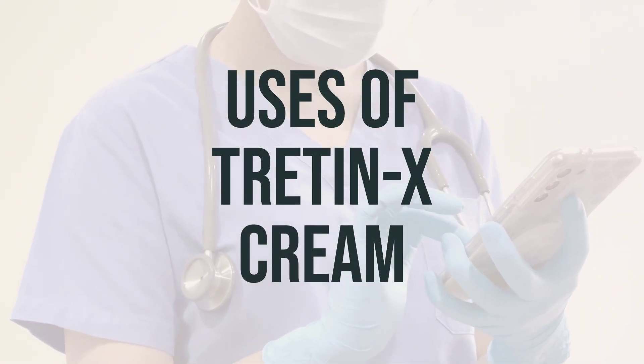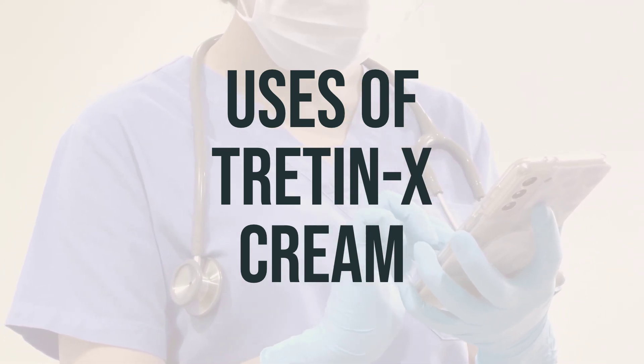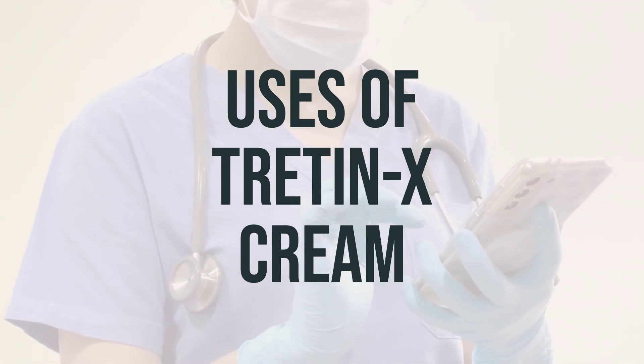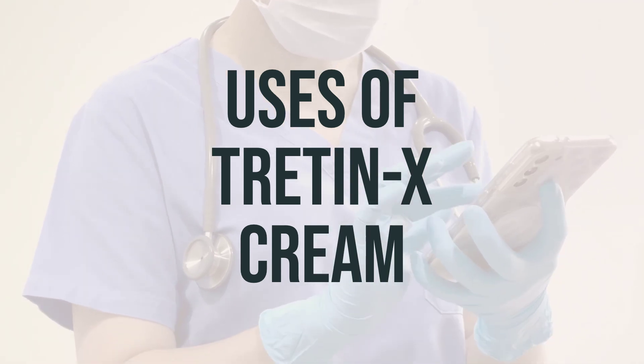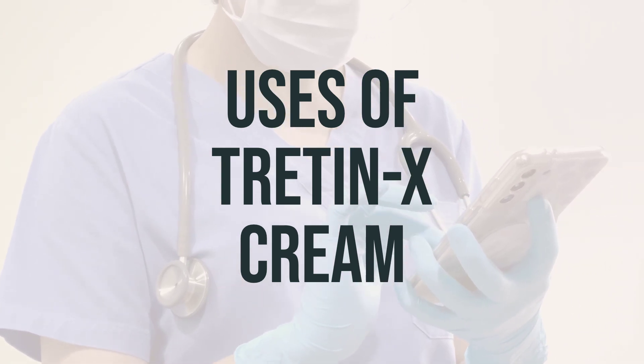Tritonex cream is used to treat acne. It helps to reduce the number and severity of acne pimples and promotes quick healing of pimples that do develop. Tritonex cream belongs to a class of medications called retinoids, and it works by affecting the growth of skin cells.